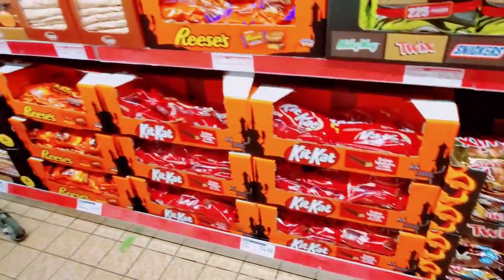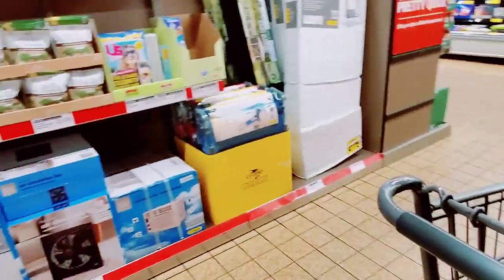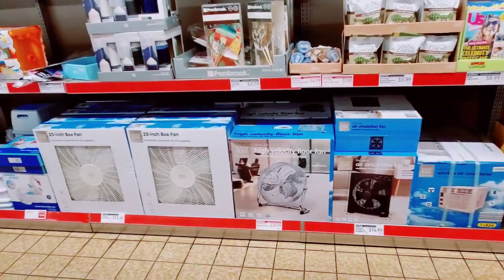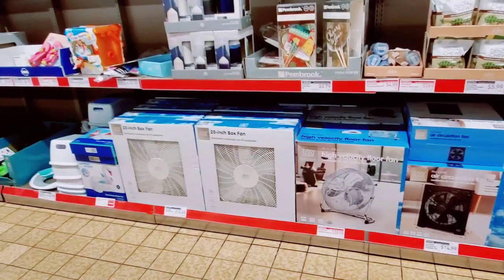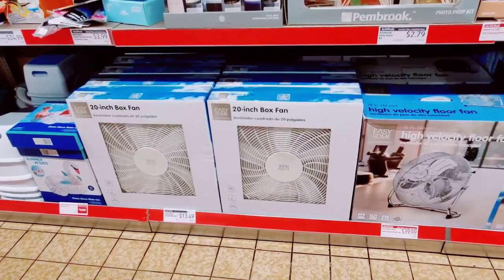But we looked at all this candy last time. And the fruit snacks, which I think are adorable. $13.49 now for the fans — the box fans.